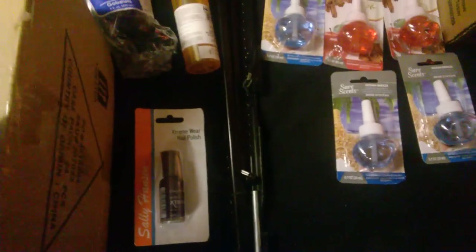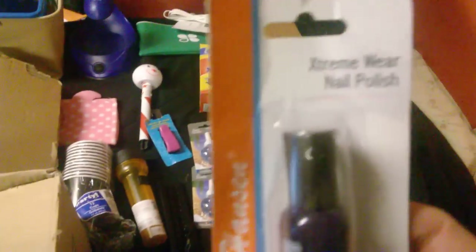This is just some scrap metal I found — I don't think I'll be able to use it for what it was. It was like a mount to hang a TV, but there are some pieces taken out of the box so I don't think that's going to work. Extreme Wear nail polish from the dollar store — it's not even open, I don't know why they threw it out.